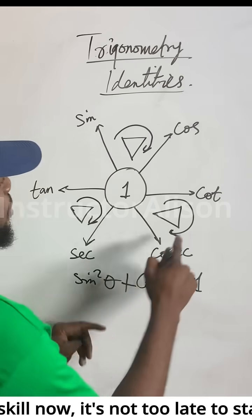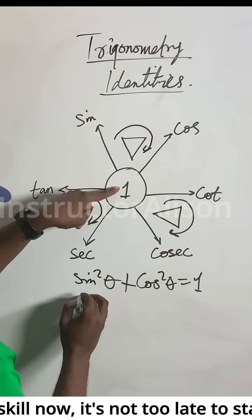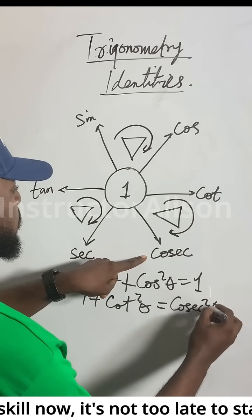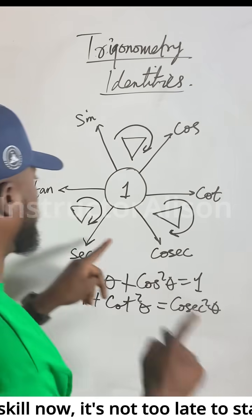Now see the arrow — one plus cot²θ will give you cosec²θ. See the arrow: this plus this gives us this one.